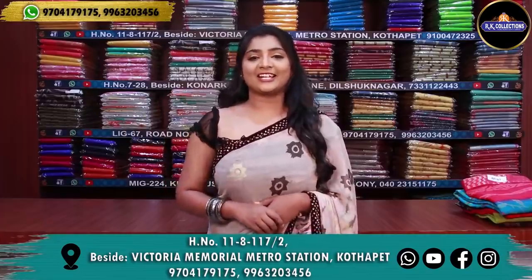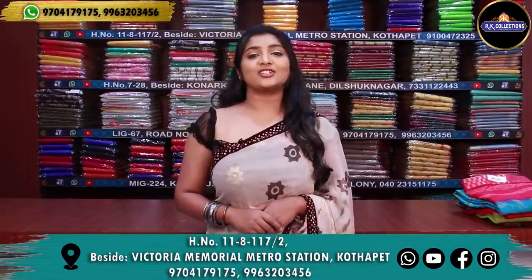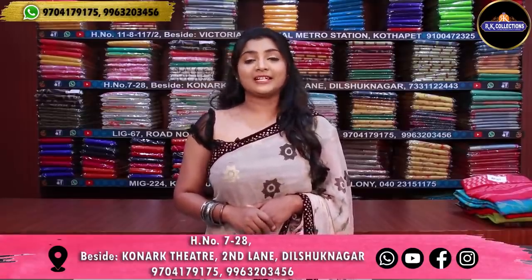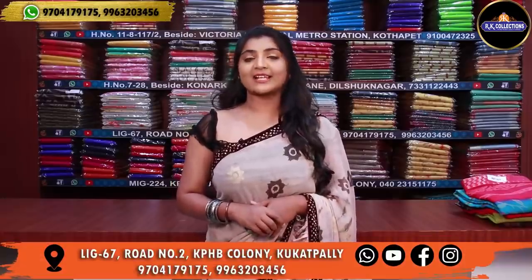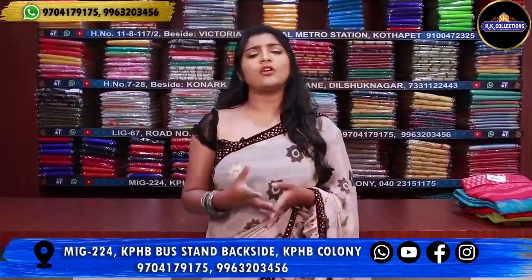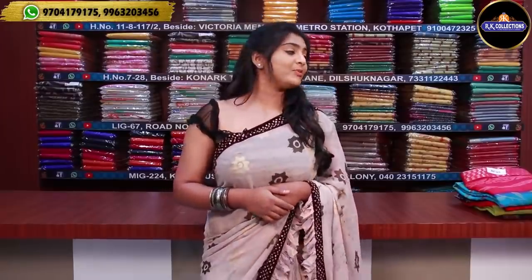Hi and welcome to RK Collections. Every day I show you all the beautiful collections. Today I have my beautiful varieties — regular travelling, shopping, party, normal, regular, casual. These are fancy gown designs.